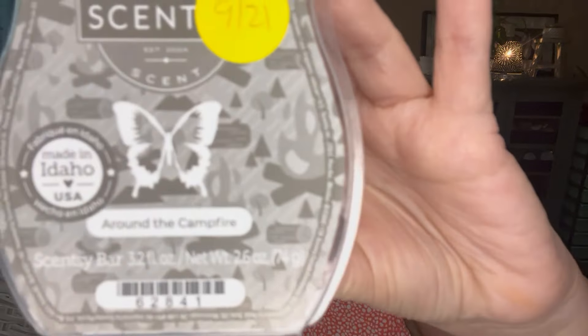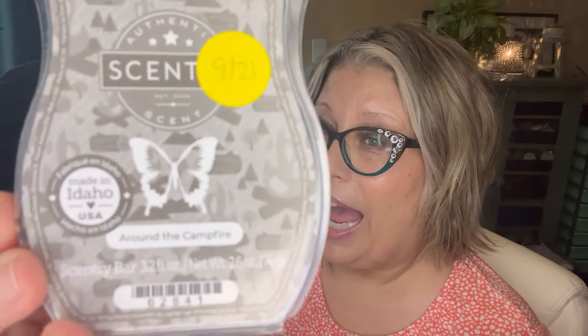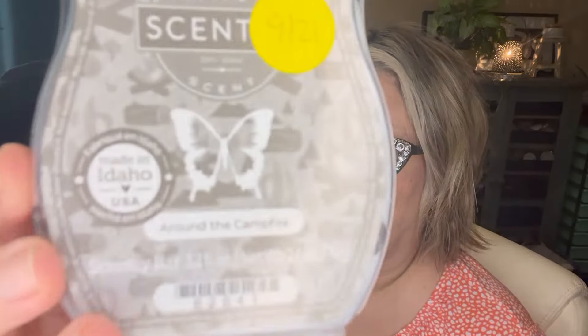Next up is Around the Campfire — a very unique scent. Scent notes are mountain air, fresh fallen woods, and smoky embers. I actually feel like I get a toasted marshmallow out of this. It's very toasty but I love it. This is a scent that kind of grew on me and I feel like the longer the bar ages the sweeter the scent gets. I actually mixed this one with Pink Leather and it was lovely. I do have this one in my Scentsy Club for when the catalog season ends, because I don't know if that one's going to come back.